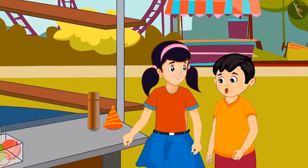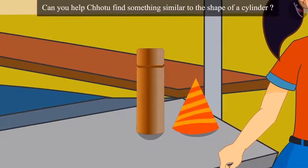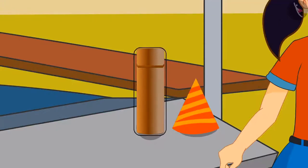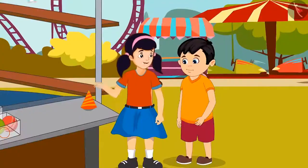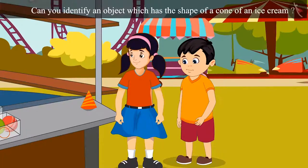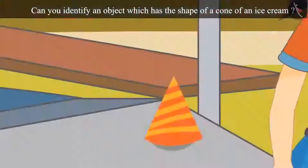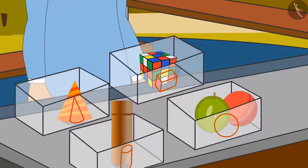And now, we have to find something that looks like a cylinder. Children, can you help Chotu find something similar to the shape of a cylinder? This object looks like a cylinder. Chotu put the cylinder-like object in this box. Now, I will put the last item. This shape is like an ice cream cone. Children, can you identify an object which has the shape of a cone of an ice cream? You identified it correctly. This is a cone-like object. Chotu and Neha identified the shapes of all the objects and placed them in different boxes.